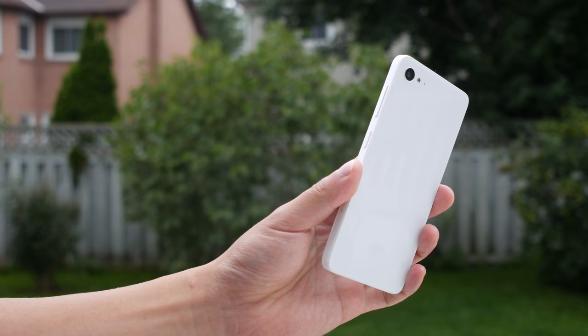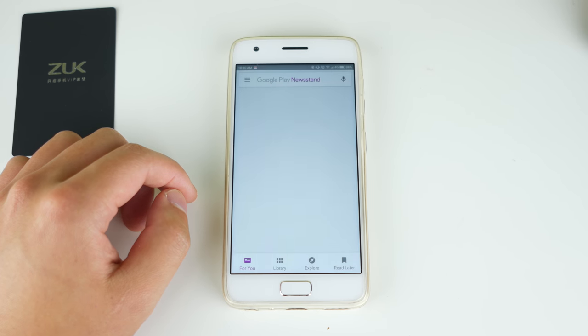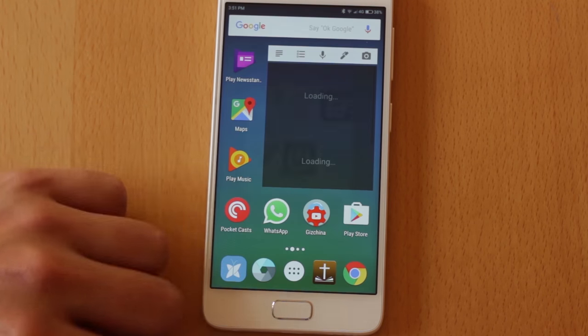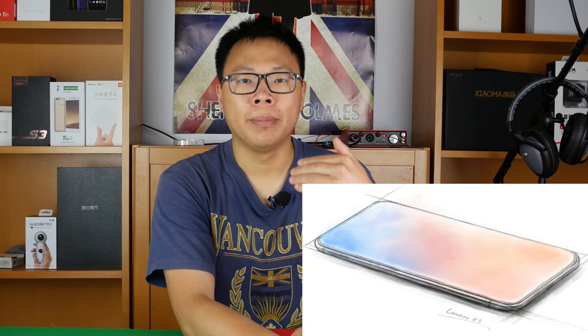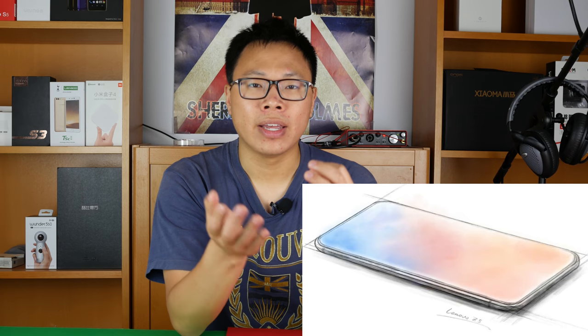Before we start, I just want to mention that I absolutely loved my Zuck Z2, and I used that phone for a year, which is a huge achievement for a tech reviewer like myself, as I get new phones every week. So you can imagine I was quite sad when Lenovo announced they would no longer produce phones from their Zuck line, but imagine my surprise when they started announcing and leaking the Zuck Z5 — it was like a dream come true.